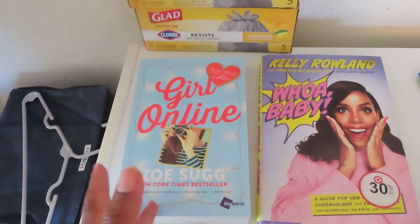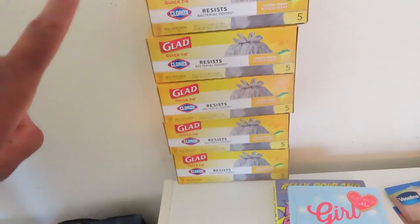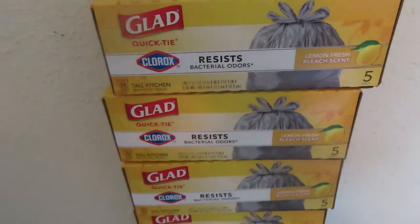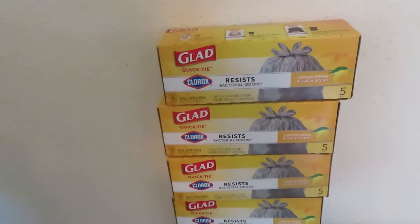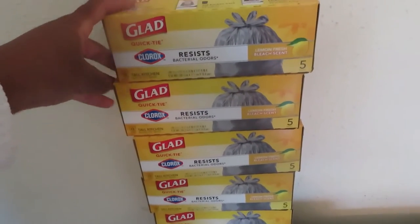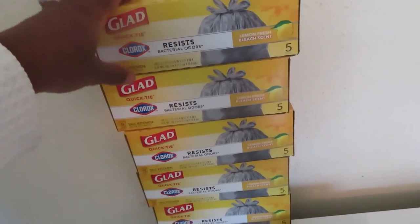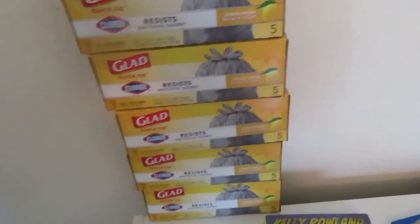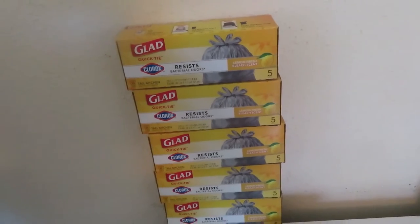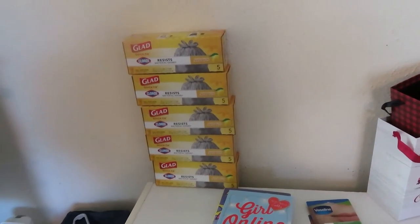I have five of the Glad trash bags with Clorox lemon fresh bleach scent. The reason I bought five is because there's an Ibotta rebate — you get $1.50 back on each one. They only cost a dollar at Dollar Tree but you get $1.50 back, so they're a 50-cent money maker. That's $2.50 sitting right here. These are tie bags, so consider that — it's not what we normally use, but to make 50 cents it's worth it.